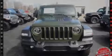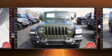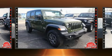Introducing the 2020 Jeep Wrangler. Under the hood, you'll find a four-cylinder engine with more than 200 horsepower, providing a smooth and predictable driving experience.